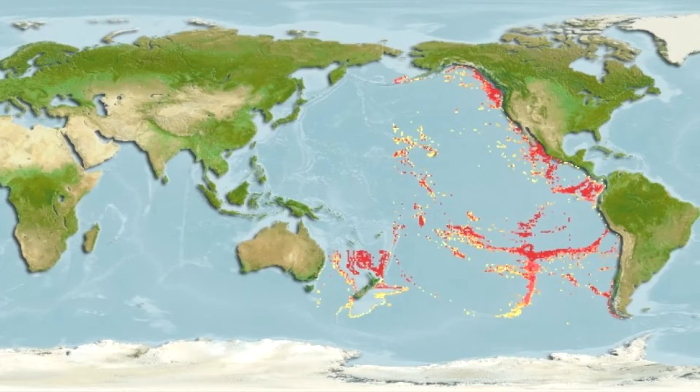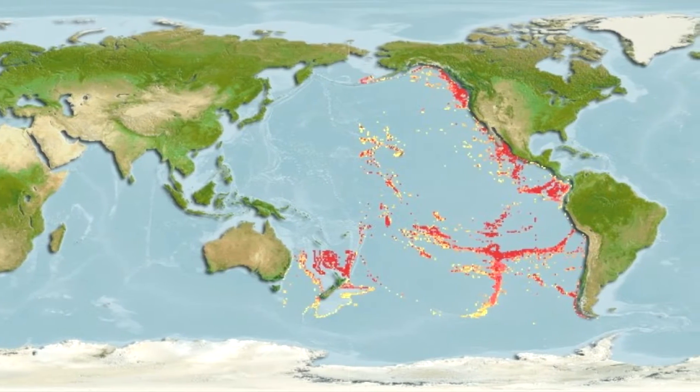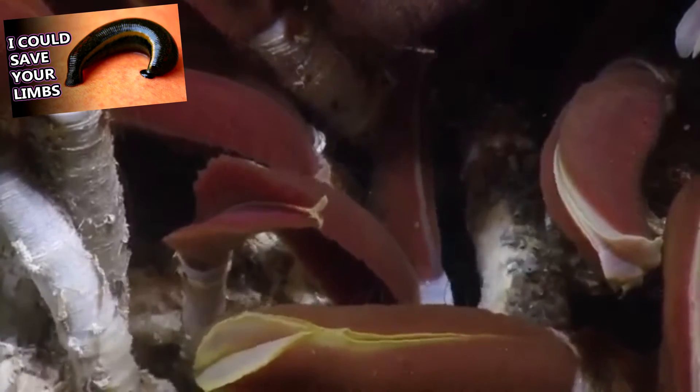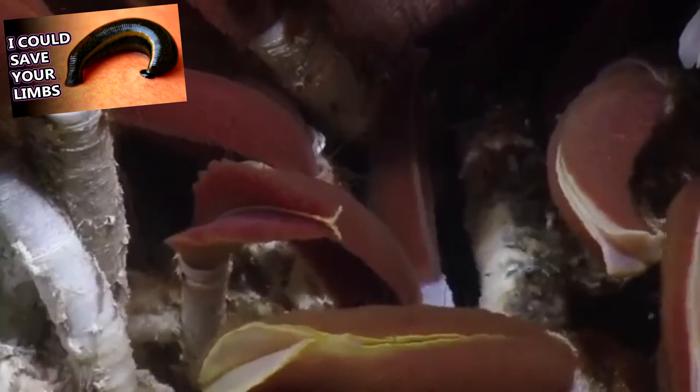Now it's well known that hydrothermal vents support all kinds of fascinating deep sea life forms, like giant tube worms. Giant tube worms have so far only been found in the Pacific Ocean. They're classified in the segmented worm phylum, just like earthworms or leeches.